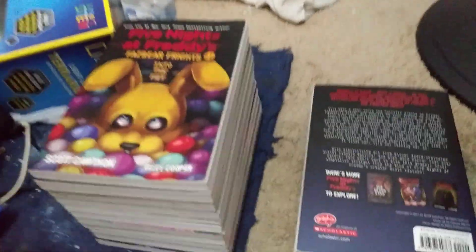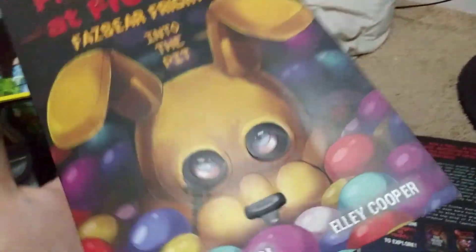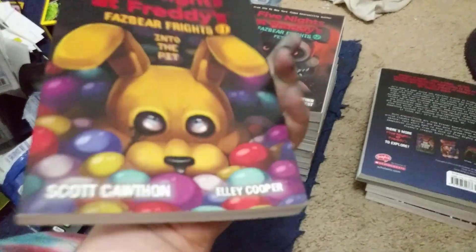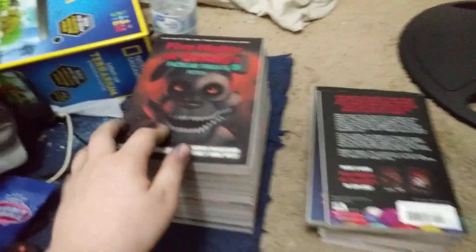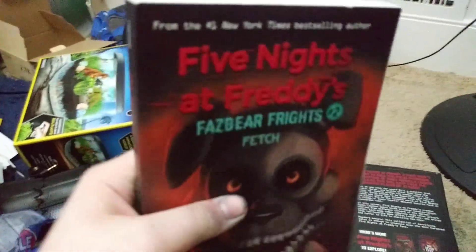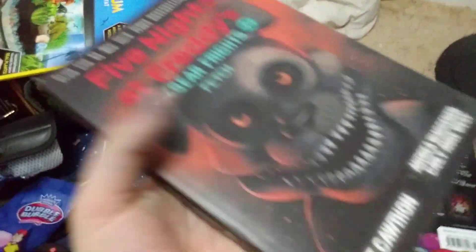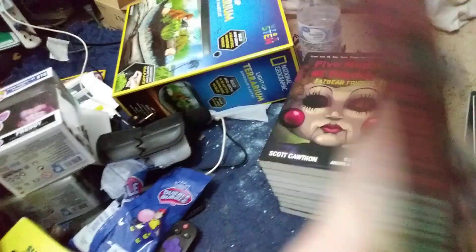Fazbear Frights 1, Into the Pit, is the next one I have. This one is a pretty good book — it came out like 2017 or 2016 or something like that. Next one is Fazbear Frights 2, Fetch, and this one is better than Fazbear Frights 1 in my opinion — it's a tiny bit better.